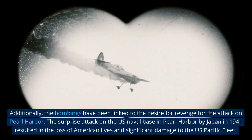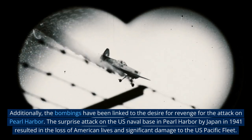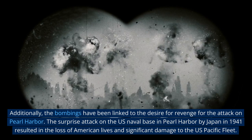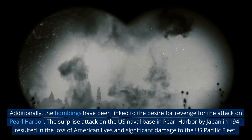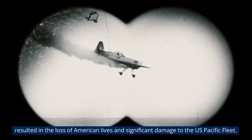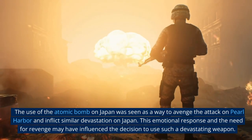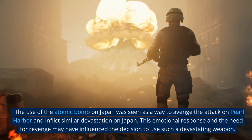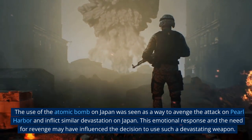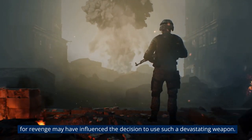Additionally, the bombings have been linked to the desire for revenge for the attack on Pearl Harbor. The surprise attack on the U.S. naval base in Pearl Harbor by Japan in 1941 resulted in the loss of American lives and significant damage to the U.S. Pacific Fleet. The use of the atomic bomb on Japan was seen as a way to avenge the attack on Pearl Harbor and inflict similar devastation on Japan. This emotional response and the need for revenge may have influenced the decision to use such a devastating weapon.